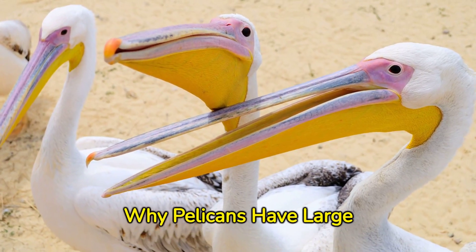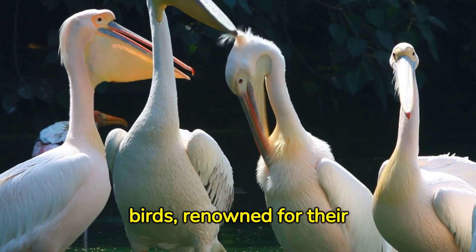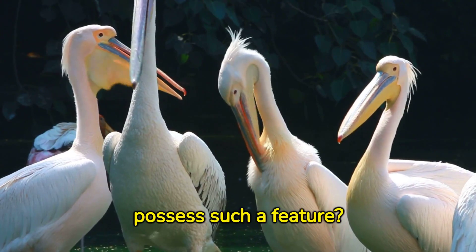Unveiling the secret: why pelicans have large beaks. Pelicans are distinctive birds, renowned for their sizable beaks. But have you ever wondered why they possess such a feature?